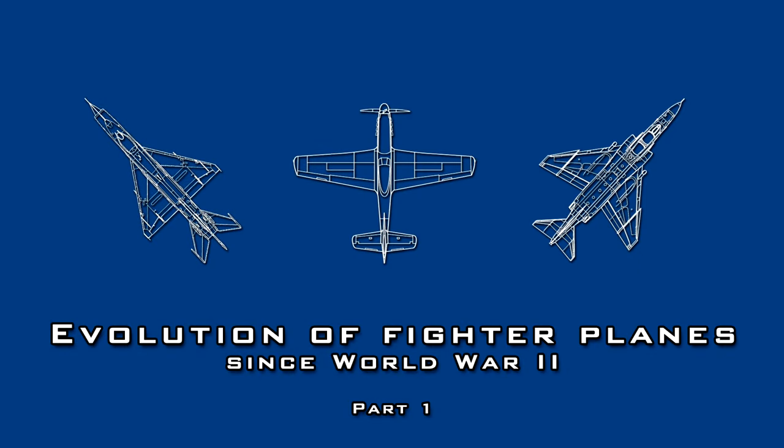In the previous episode, the evolution and history of fighter planes ended around 1970. Since the Americans were leading the way in fighter development, it is appropriate to begin with them in the second part of the series.